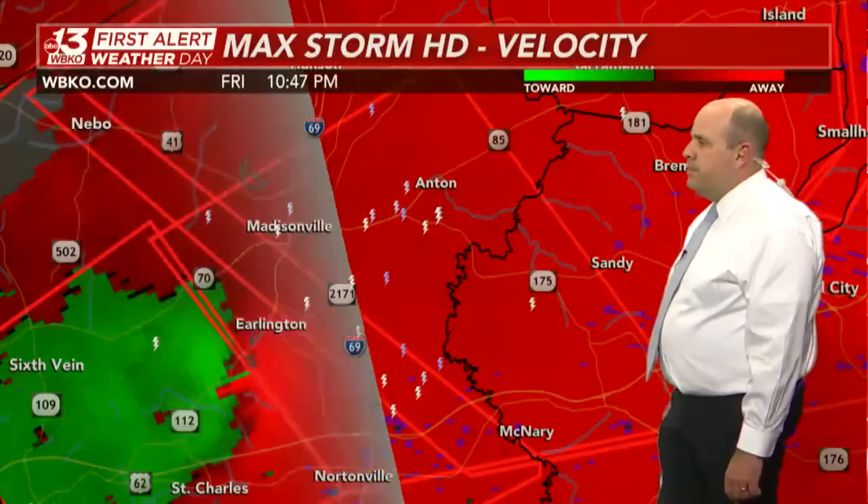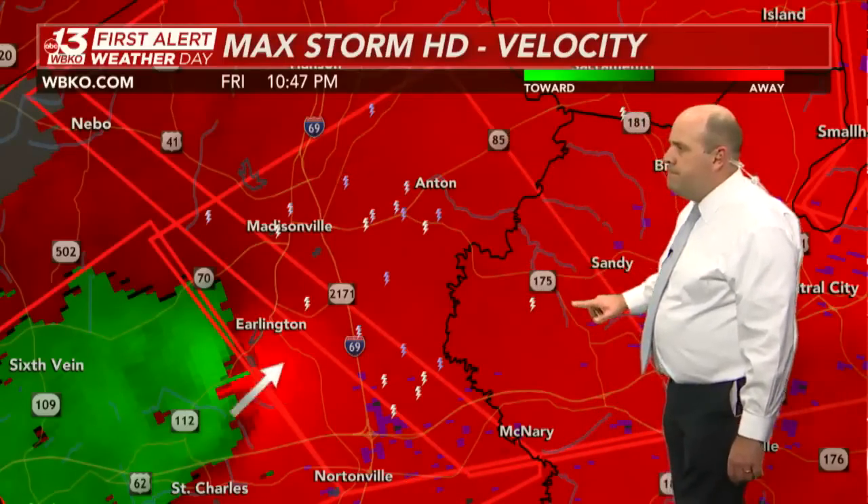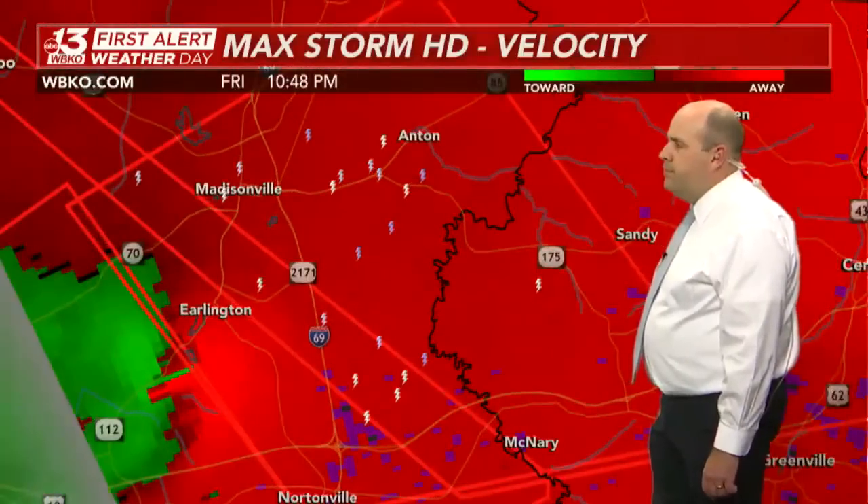There is a new tornado emergency, outlined there near Madisonville, because of this particularly dangerous and catastrophic tornado moving off to the north and east at 50 miles per hour.